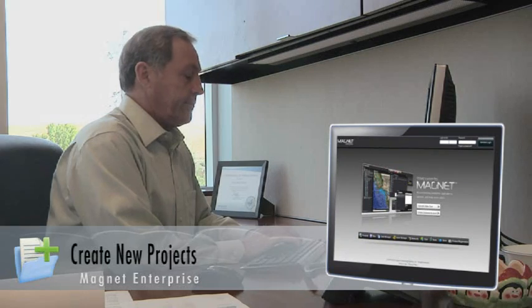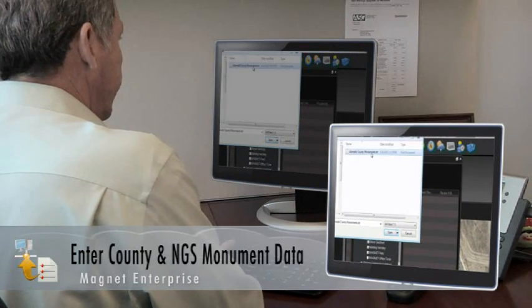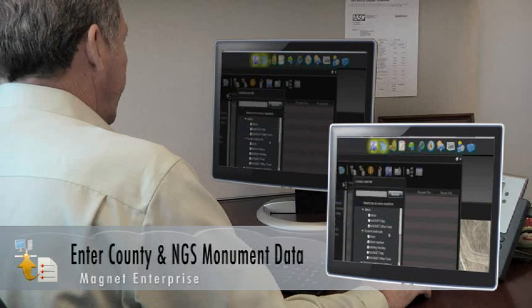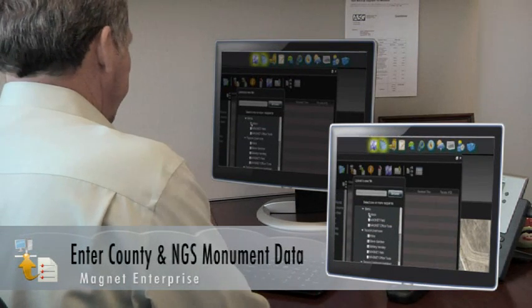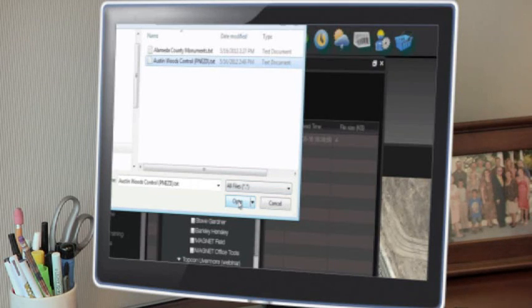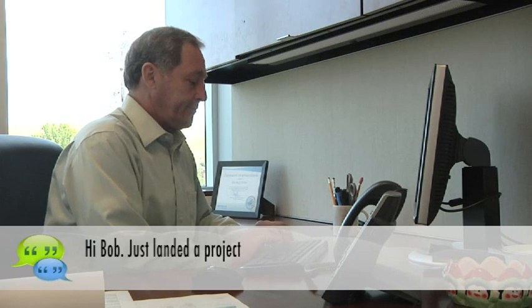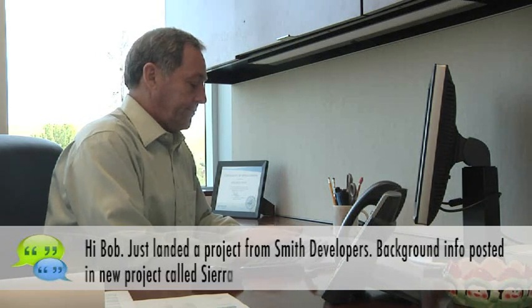Once I log in on the website, I create a new project. When I get some county monument data, I'll place it here along with some instructions from my crew chief, Bob, who will be handling the field project. I can take nearby control points from an old project before I had Magnet and plug those into my project file. We'll add some NGS monument data to the project for my field crew to locate. And when I link my field crew users to the project, they'll have what they need.